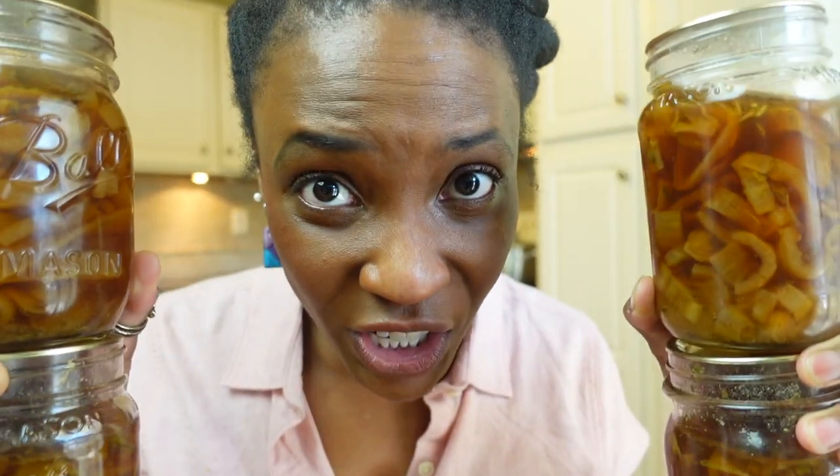As a soup lover with OCD — obsessive canning delight — I can a lot of varieties, but French onion soup is what I fill my pantry up with the most. And I'm here to convince you to start doing the same.